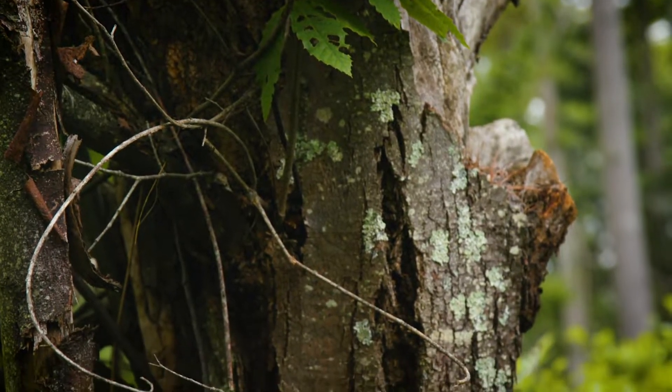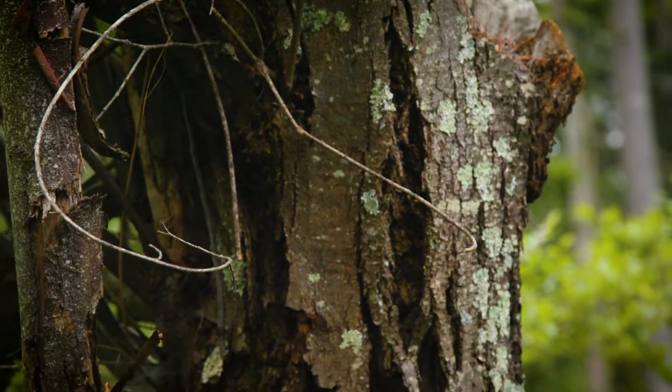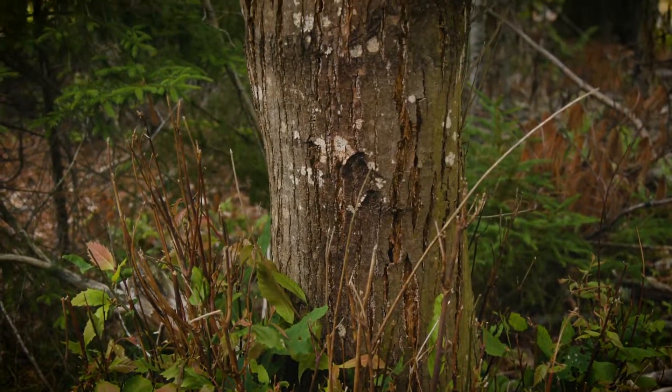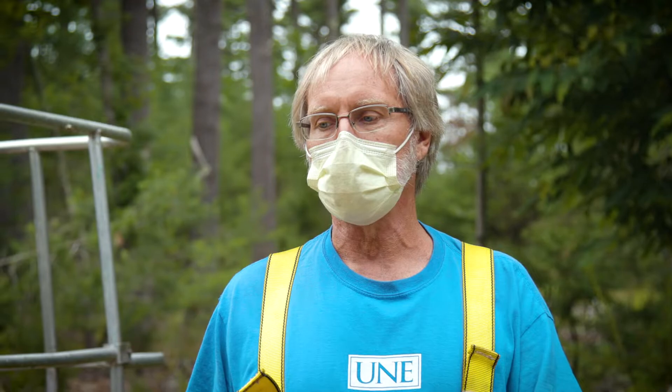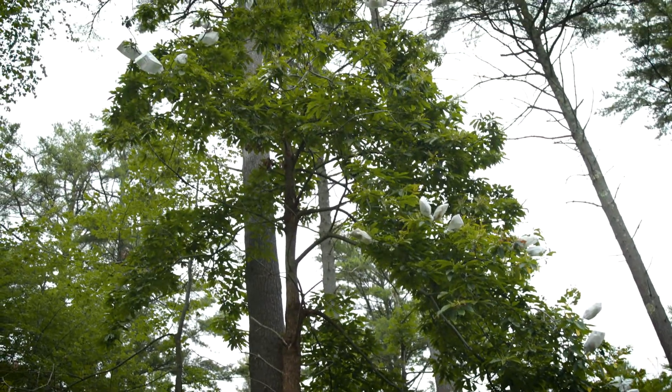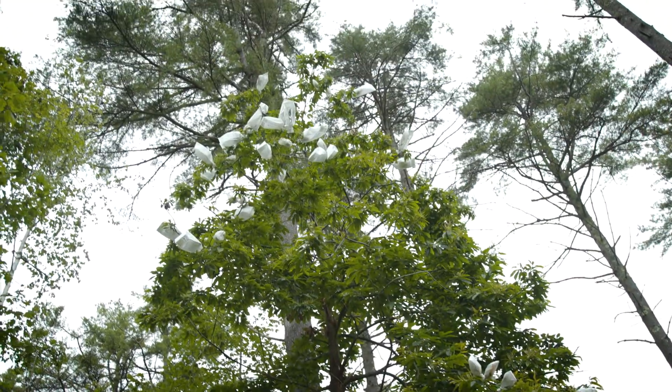That tree has been nearly wiped out by an accidentally imported fungal blight that was brought in from Asia. People brought in trees for their backyards because the Chinese tree and the Japanese tree grow short — they don't grow tall like our American chestnut tree. So in some ways, you can say they loved the chestnut to death.